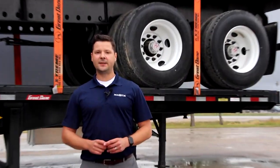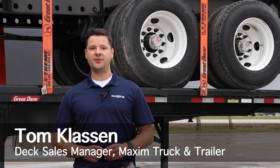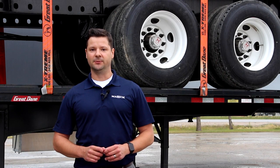Deciding what type of heavy duty deck to buy, lease, or rent depends entirely on the cargo you're hauling. Hi, I'm Tom Claussen, Sales Manager for Decks at Maxim Truck & Trailer. We have many customers in the short and long haul deck business, so we understand the unique needs of each customer.